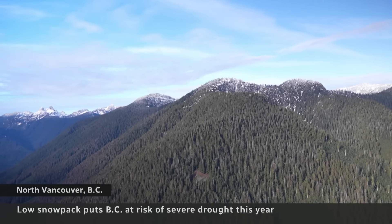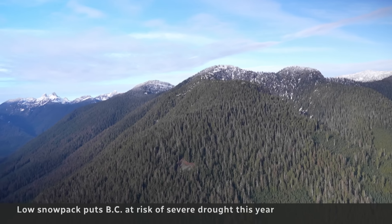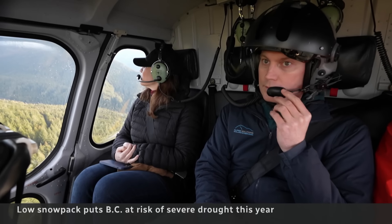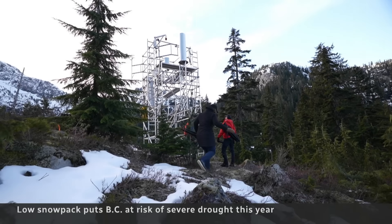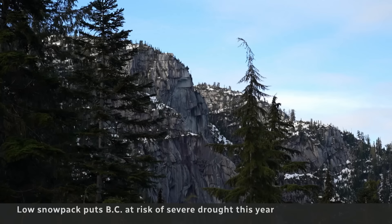This is what drought looks like in the North Shore mountains near Vancouver. Every month, Metro Vancouver hydrologists visit weather stations to measure the snow. There's not much to measure 900 metres above sea level.